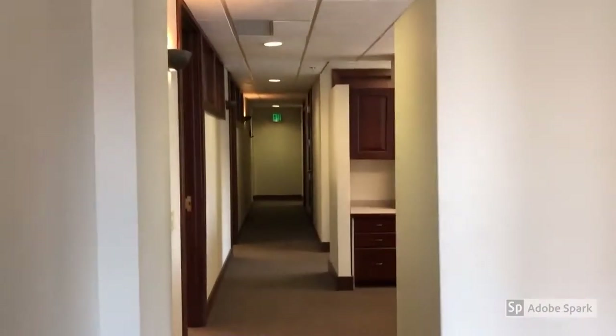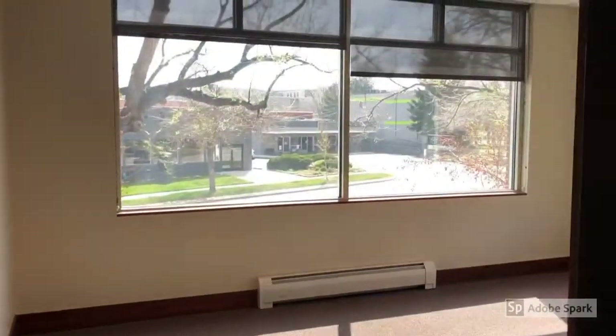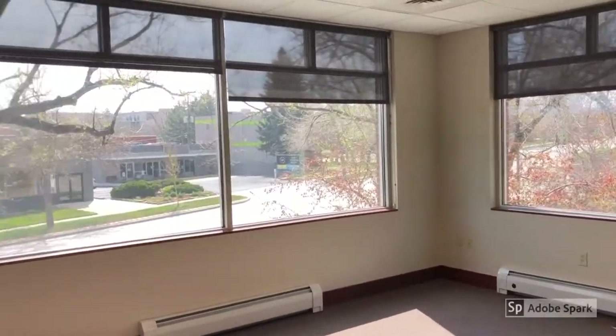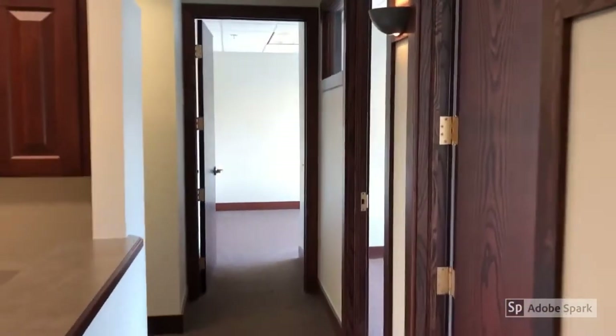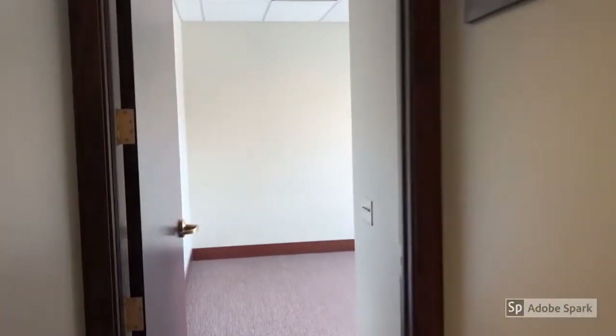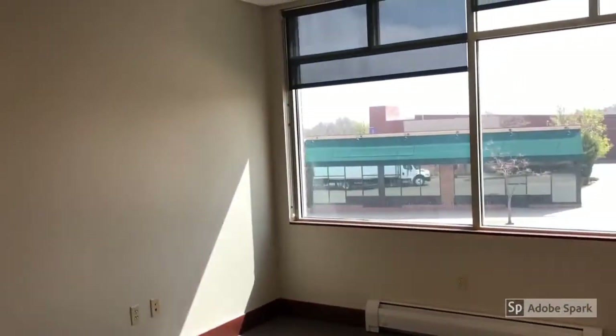Going into the space, we have to the right a nice office — a beautiful big office in the corner. Three more offices down the hall. Very large, right on Broadway, but it's very quiet — a well-constructed building.